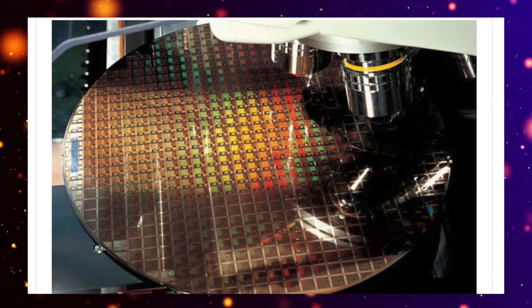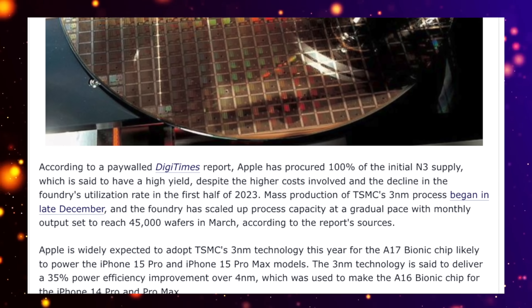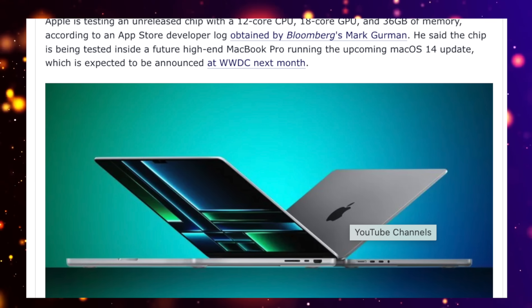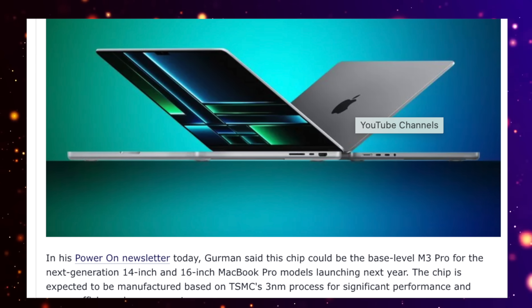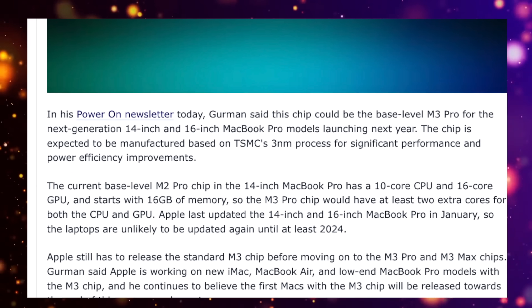As you can see here, moving to a three-nanometer die means transistors and everything will be made even smaller. In return, the chips will be even more efficient and give us better performance before even adding additional cores or ramping up clock speeds. I'll talk more about cores assigned to the M3 Pro and M3 Max in the spec sheet a bit later.